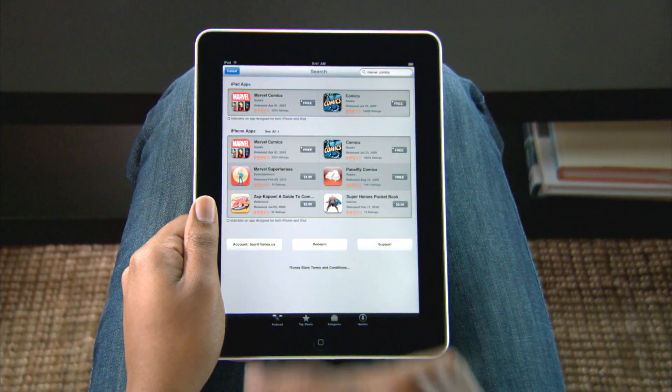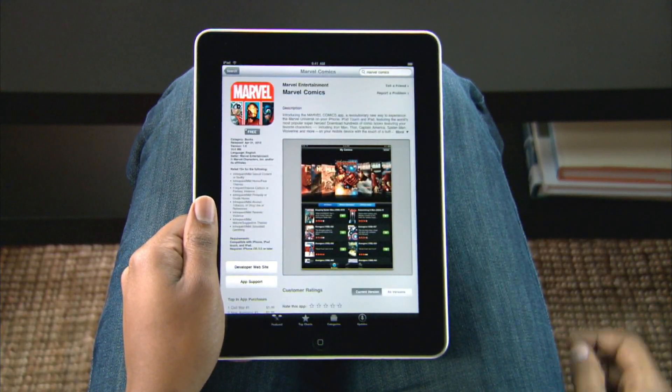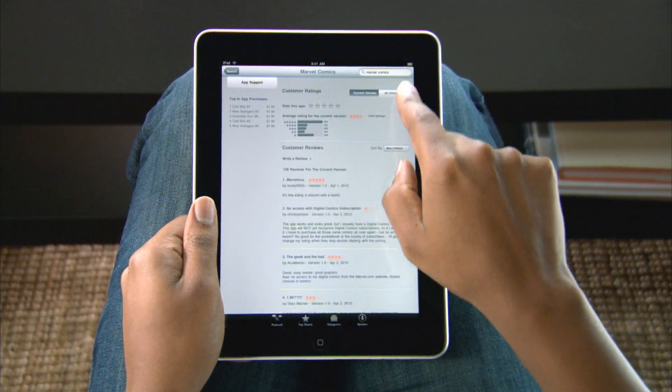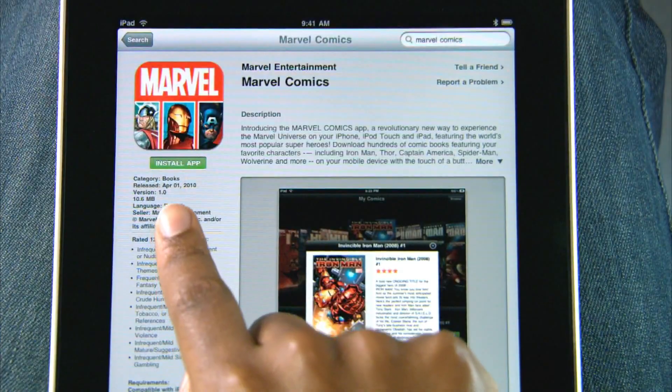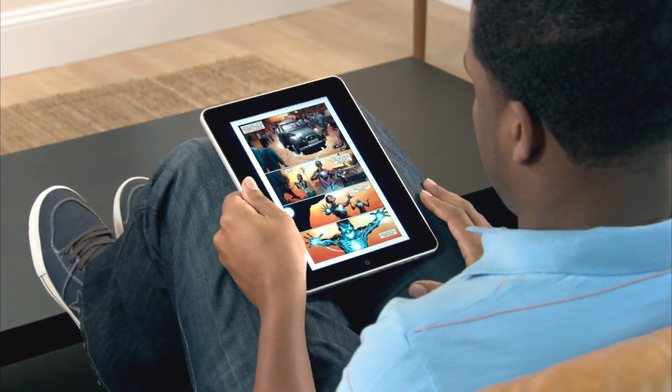When you find an app you like, just touch it for a detailed description, screenshots, and customer ratings and reviews. Tap here to buy it and it downloads wirelessly to your iPad so you can start using it right away.